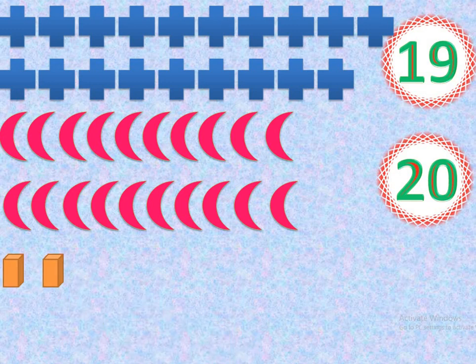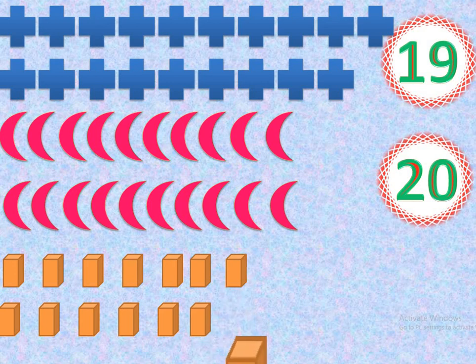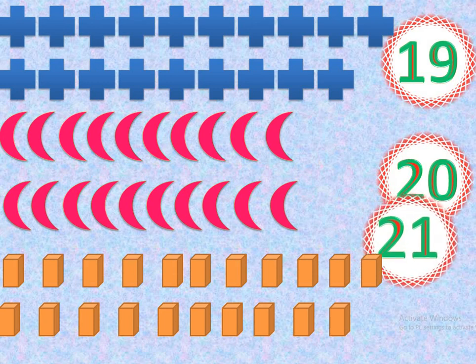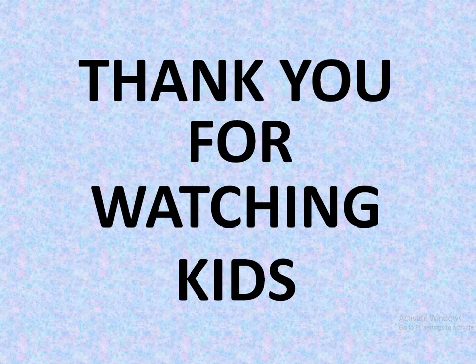1, 2, 3, 4, 5, 6, 7, 8, 9, 10, 11, 12, 13, 14, 15, 16, 17, 18, 19, 20, 21. How many cubes? 21. Yes, very good. 21 cubes. Thank you. Thank you for watching, kids. Bye-bye. Take care. Bye-bye.